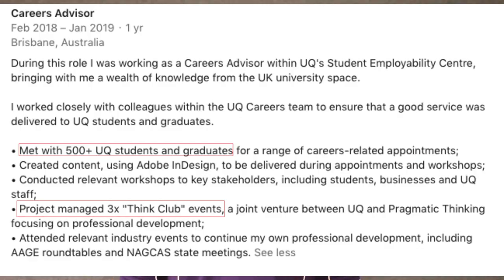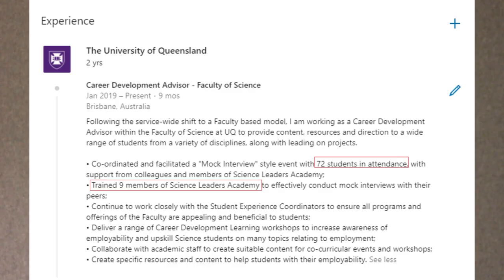That could be an amount of revenue that you've generated for an organisation, a percentage by which you've improved processes, or it could even be the number of people within your team that you have managed. Whichever one of these it is, it's great to put those measurements in your profile as it really demonstrates impact.